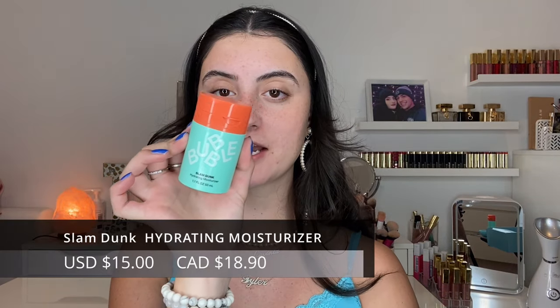I want to quickly talk about the Slam Dunk Moisturizer — honestly one of my favorite moisturizers ever. It does such a good job hydrating my skin. I love the texture because it blends into the skin so nicely, and your skin feels nourished and hydrated. It's definitely in my top two or three moisturizers for sure. For my super dry skin it gives me the moisture I need — with other moisturizers I often wake up with tight skin, but this one always keeps me hydrated.